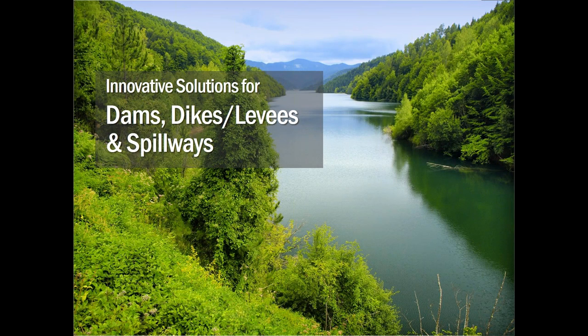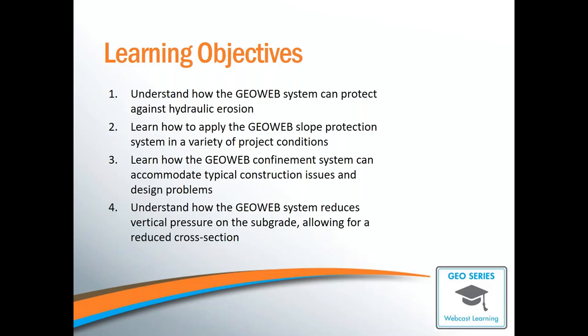Today our focus is going to be on dams, dikes, levees, and spillways. We'll learn how the GeoWeb system can protect against erosion from water flow in a variety of project conditions, how geocells can accommodate typical construction issues and design challenges, and how GeoWeb can reduce vertical pressure on subgrades to allow for a reduced cross-section in load support applications. Everyone is muted for the webinar, so if you do have any questions during the presentation, please type them into the question window and I will address them at the end.